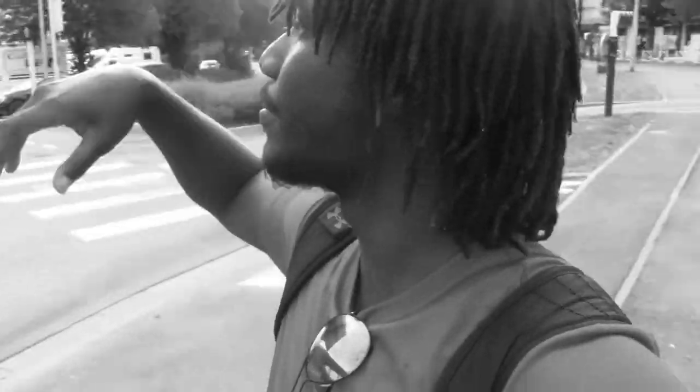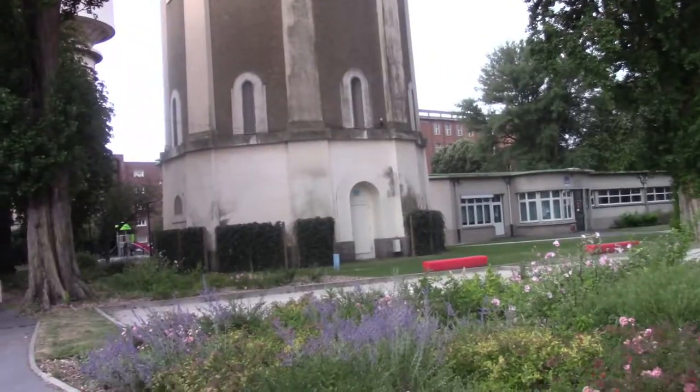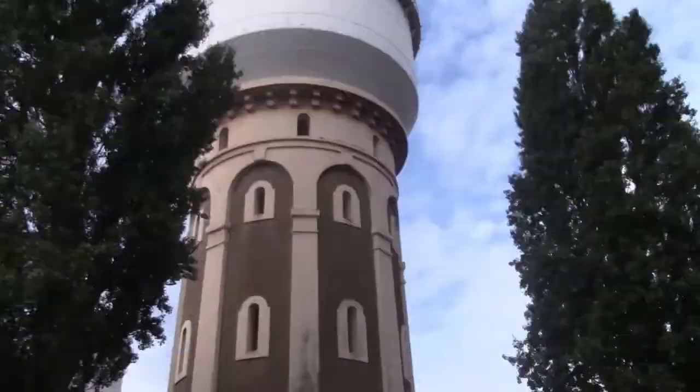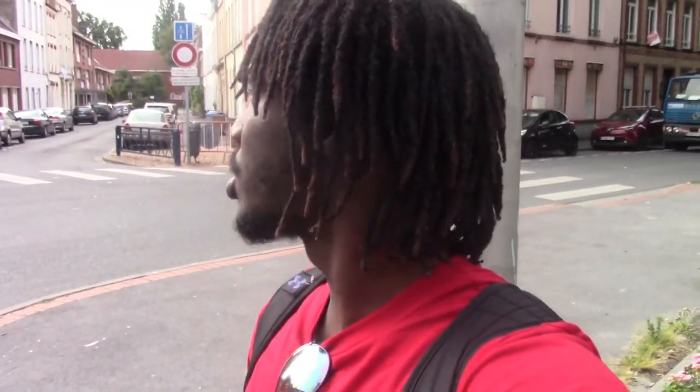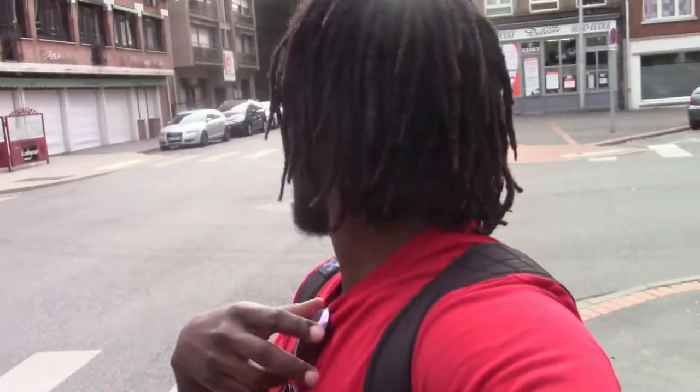Right behind me we have the Stade de Flandre — I think it's 'de Flandre.' It should be a football stadium or some big stadium. It would be nice to go in there but I think it's closed. We have no idea where we're going, just walking and touring as usual. It looks like we're going closer to the center — the centre ville. We'll get there eventually.